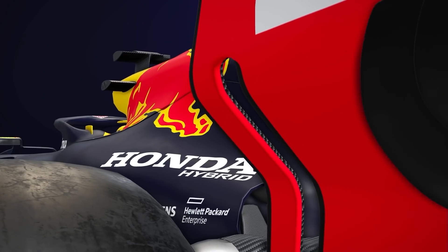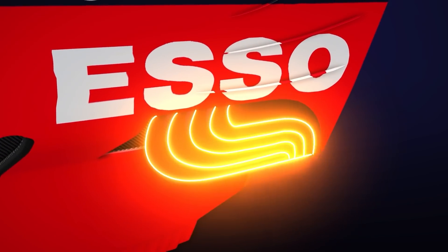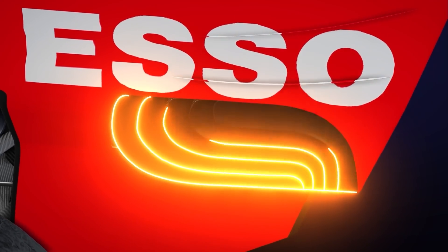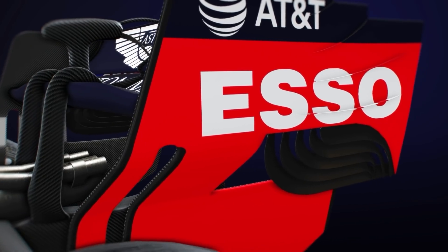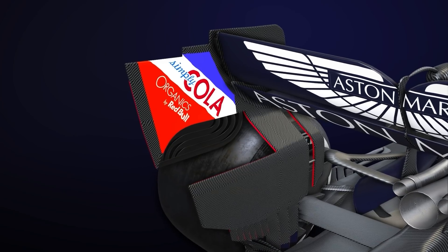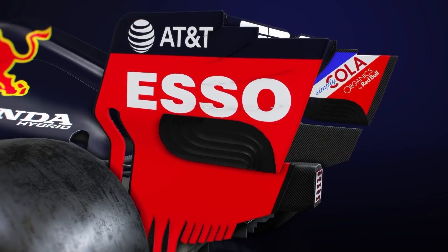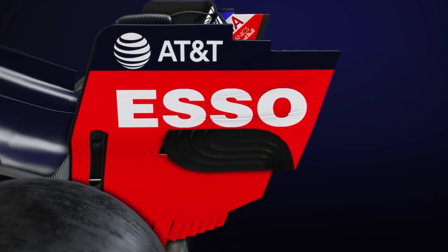Its rear wing endplate update brought in for the Styrian Grand Prix enjoyed greater longevity. It featured curved slots in the endplate overhang, which assists the airflow expansion experienced at the rear to draw more performance from the diffuser and rear wing. Those slots also helped to condition any errant turbulence from the tyres, cleaning it up and ensuring that no unpredictable flow structures enter that expansion space.